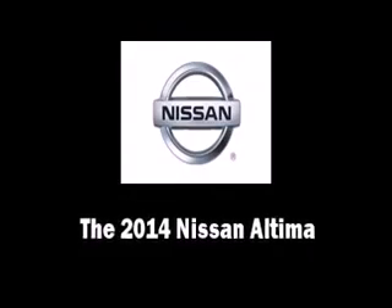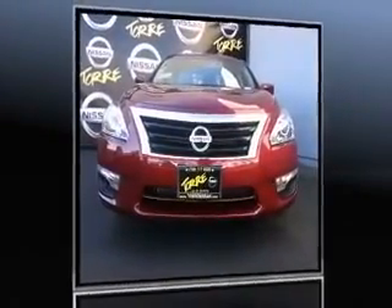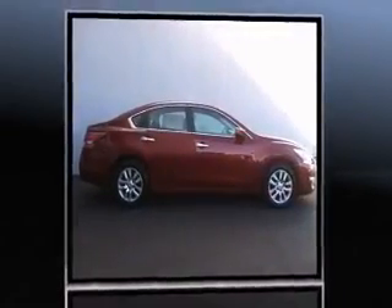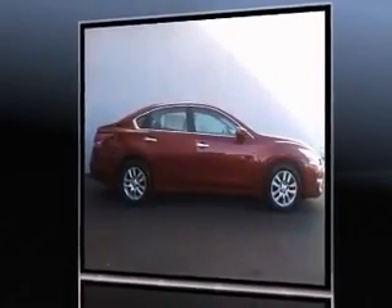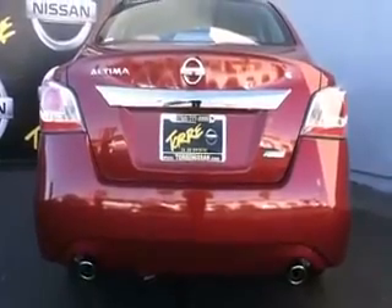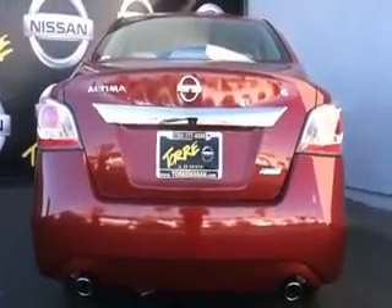Introducing the 2014 Nissan Altima. This four-door, five-passenger sedan offers the latest in technological innovation and style. It features a continuously variable transmission, front-wheel drive, and a 2.5-liter four-cylinder engine. Nissan prioritized comfort and style by including delay-off headlights.